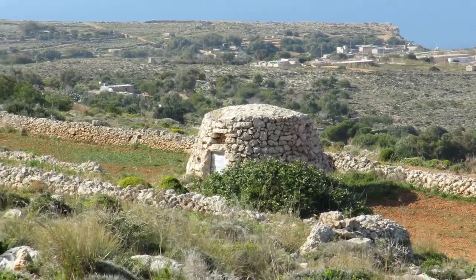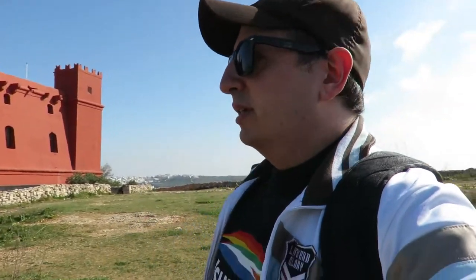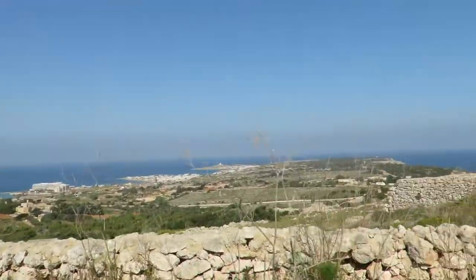This is called a girna - zoom in on it. They use it for storage, for farmers to store their tools and other things. It used to be much more popular. You can still see some of these girnas around in the countryside in the wild, but not so much these days. It's like an igloo built with stones.